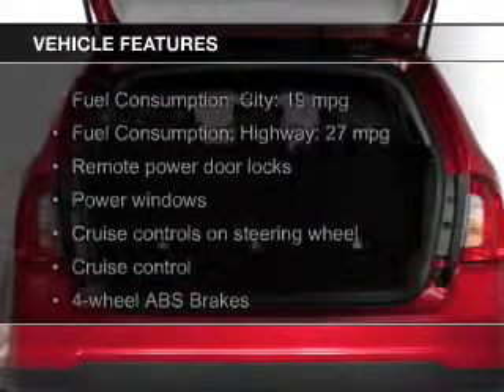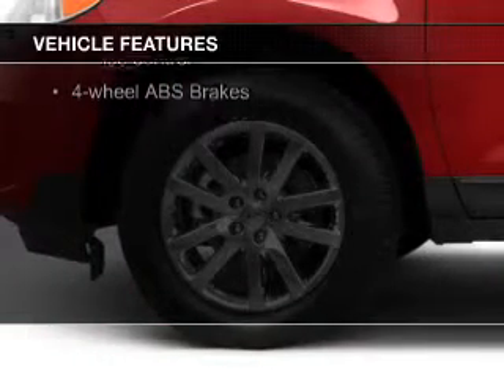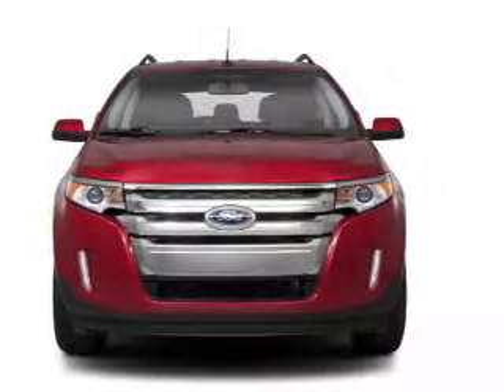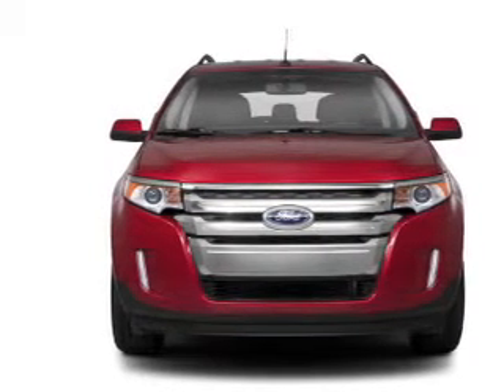The features include Ford Sync, satellite radio, digital audio input, and auxiliary input, steering wheel controls, aluminum rims, tilt and telescopic steering wheel, a spoiler, cruise control, and keyless entry.